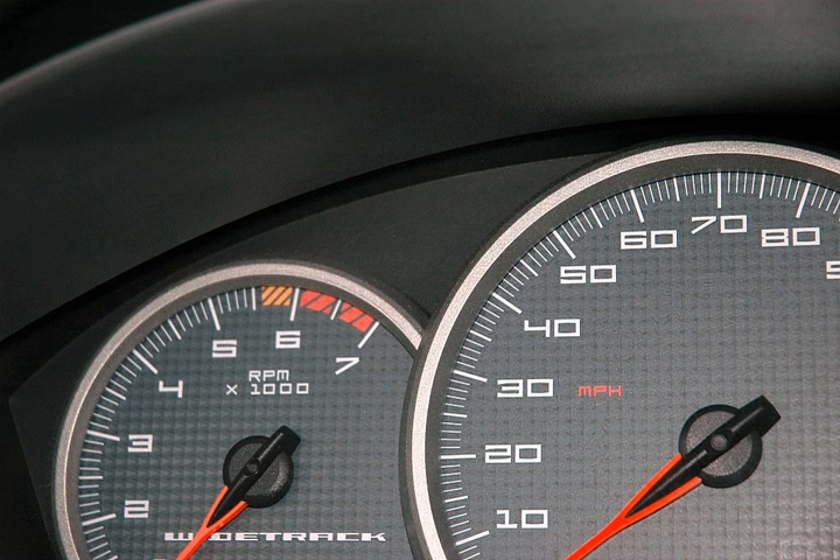A tachometer is an instrument measuring the rotation speed of a shaft or disc, as in a motor or other machine. The device usually displays the revolutions per minute on a calibrated analog dial, but digital displays are increasingly common. The word comes from Greek tachos and metron. Essentially the words tachometer and speedometer have identical meaning: a device that measures speed.